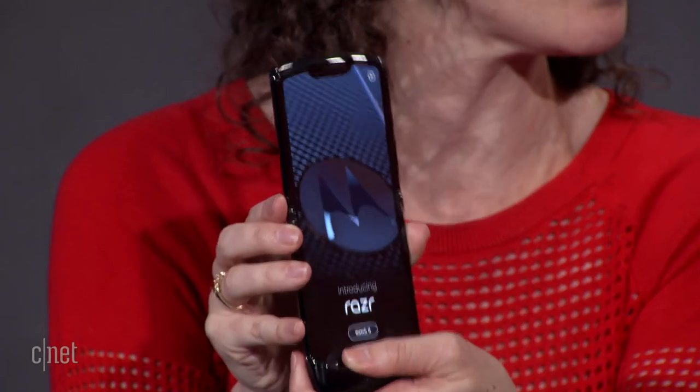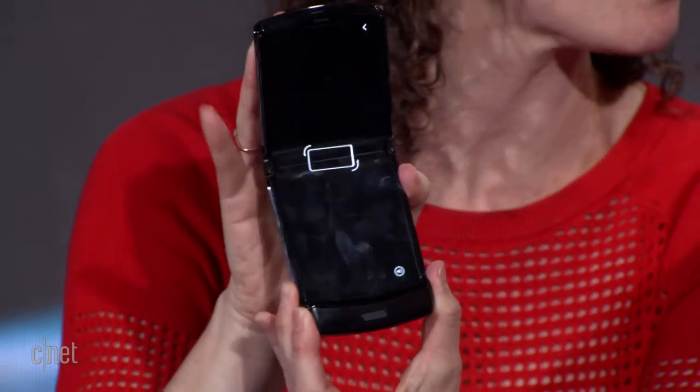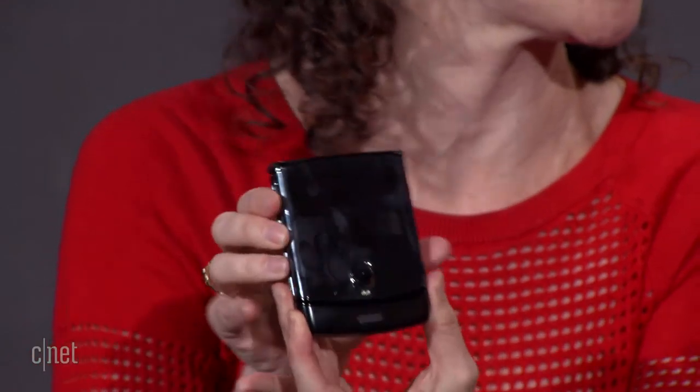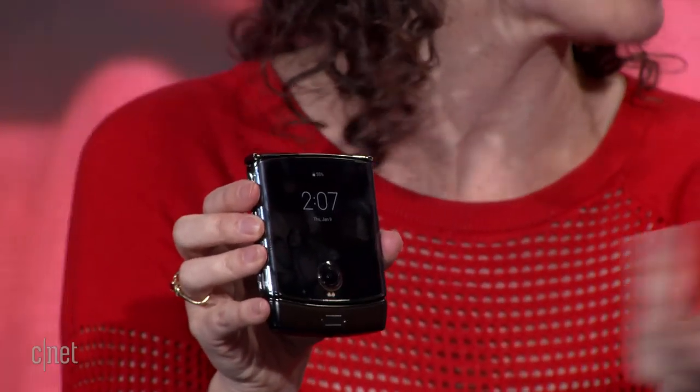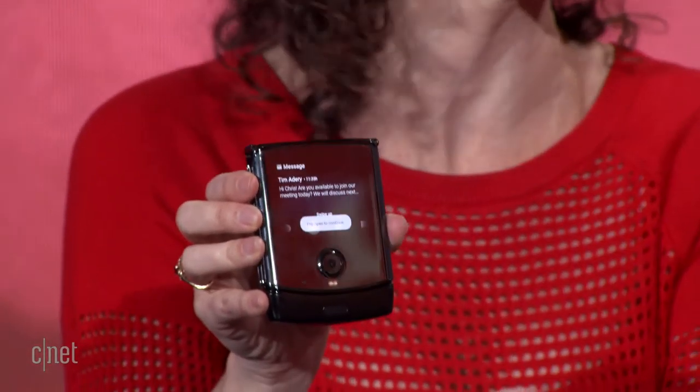This one really does look a lot like the first Motorola Razr phone from the early 2000s, down to this chin at the bottom, which gives you a grip. And I love the fact that when you're done with a call, you just close it. There's a lot of nostalgia factor here. How did that play into the decision to make a phone that looks like this?